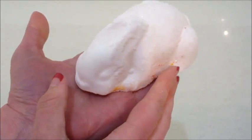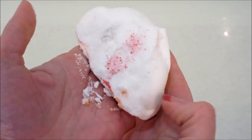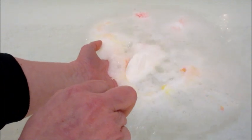Hi guys! Welcome back to my channel. Today I have a ring reveal from Fragrant Jewels. This is the Lucky Rabbit Bath Bomb. It was a little fragile when it came to me, but luckily I was able to unwrap it without it breaking.